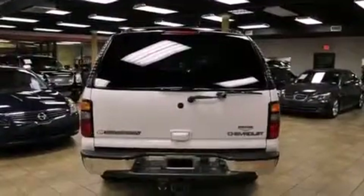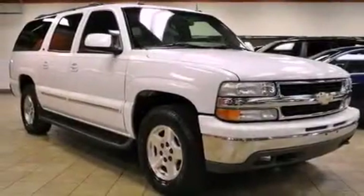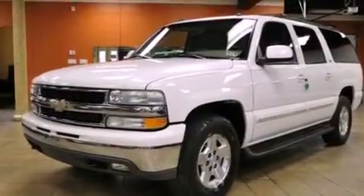Features include heater vents for rear seat passengers, cruise control, a keyless entry system, an anti-lock braking system, a passenger side airbag, latch-ready child seat anchors, and leather seats that provide great support and create an overall luxurious feel.